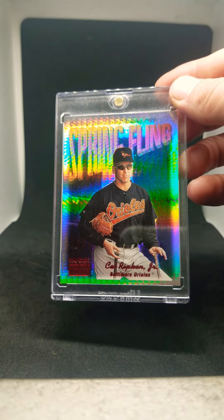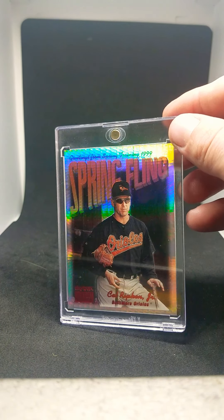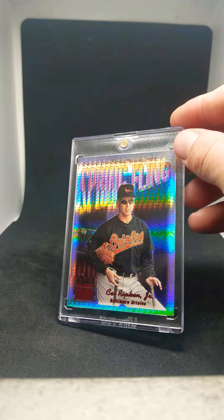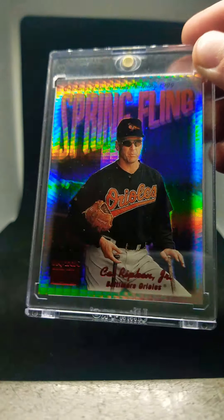Next is one I picked up about two months ago. It is the 1999 Skybox Premium Rubies. Look at that awesome shine — a really cool looking card in hand. Numbered out of 50, 43 out of 50. A very desirable card in this modern day.